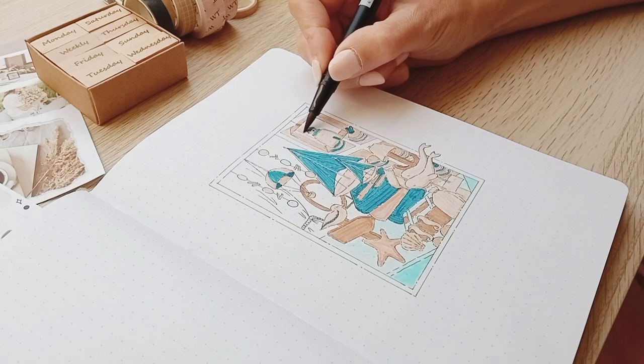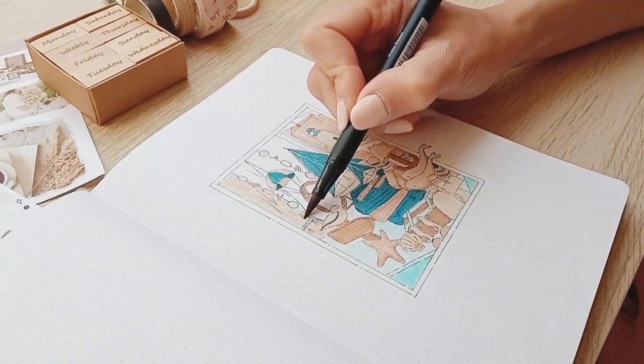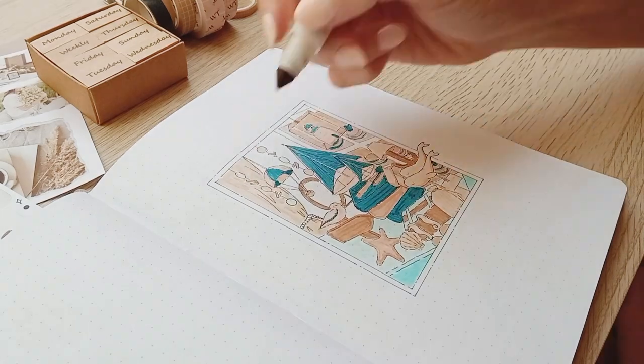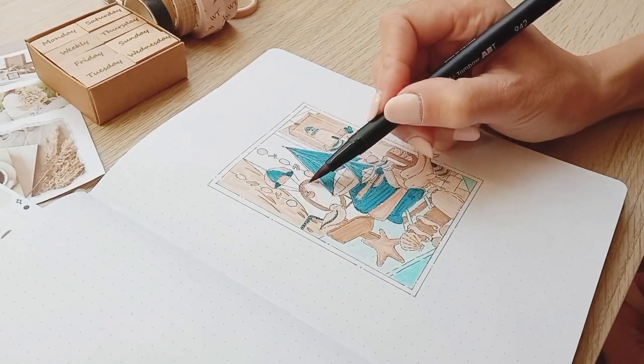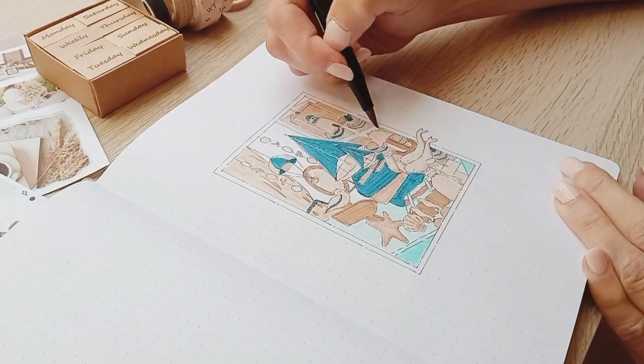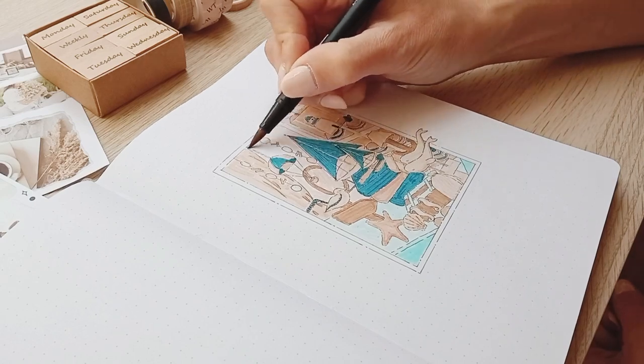That's where I probably should have stopped, because I think it was fine with a white background so that everything would pop up in the foreground. But alas I did color and now it kind of blends together — so yeah, don't do that.